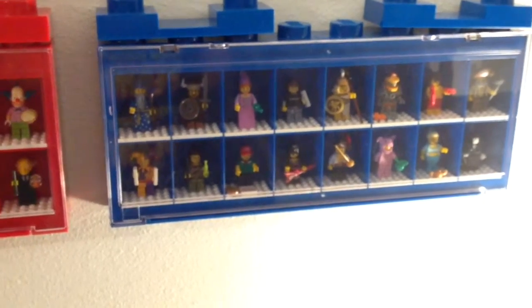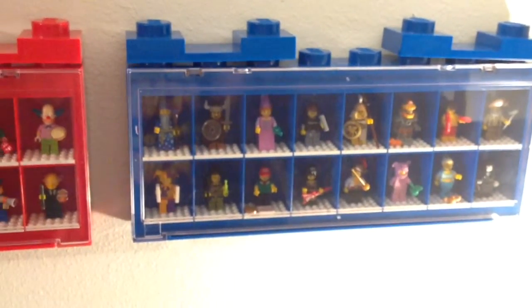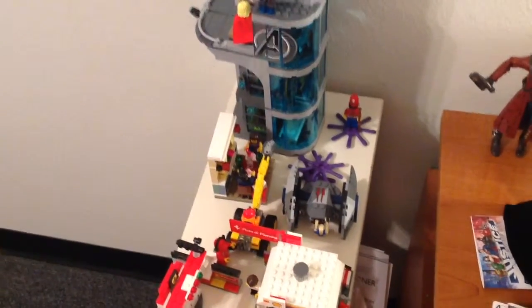Below there are my two minifigure display cases — one Simpsons, and then the next one is Series 12. I'm trying to find some affordable cases like this for my other minifigures. As you can see, they are here on the table — there's Simpsons Series 2, there's Series 13, and there's some more stuff that needs to be put on shelves. But as you'll see as we go through these, I'm running out of room.